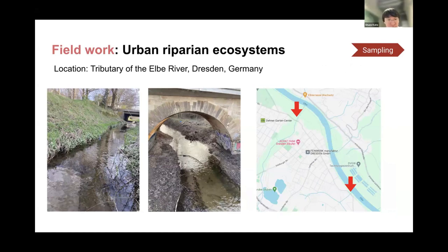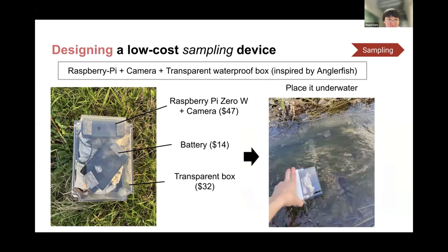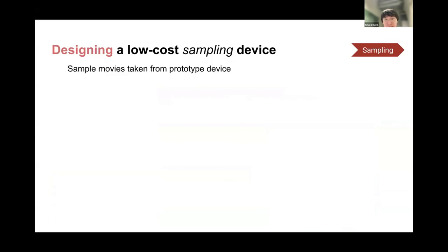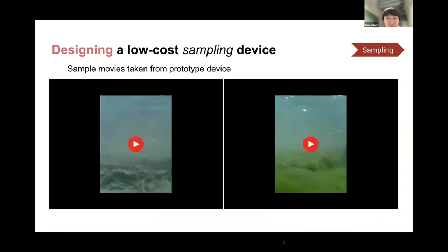We also conducted fieldwork in urban river areas in Dresden, Germany, where invasive crayfish are present. To design a low-cost sampling device, we developed a prototype composed of a Raspberry Pi, camera, and transparent waterproof box. We put the Raspberry Pi, camera, and battery inside the transparent box and placed it in the water for recording. Here's an example image taken from our low-cost device — we successfully captured the interior of the river. However, so far we have not been able to find any aquatic species during recording, so detection remains future work.